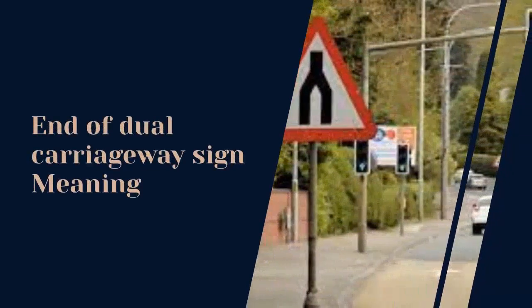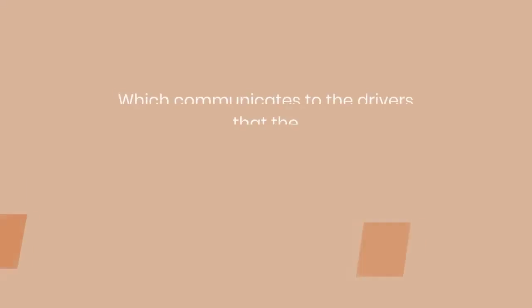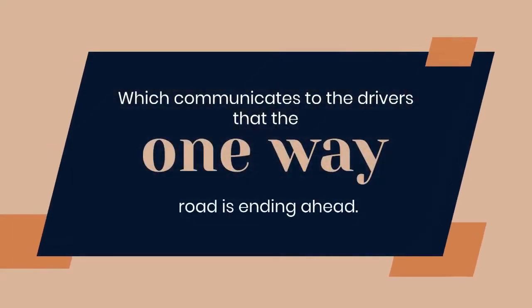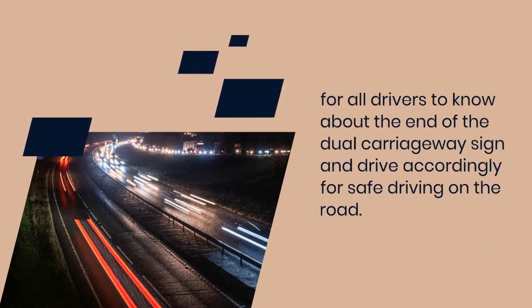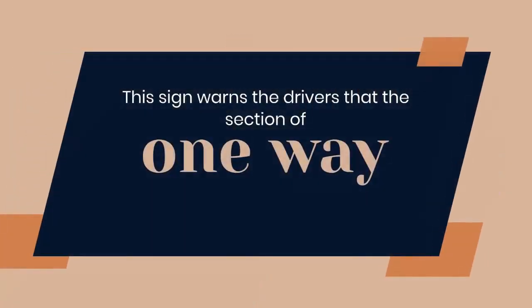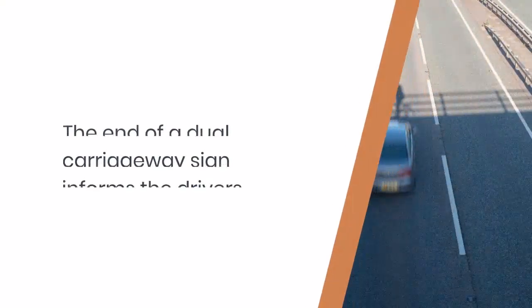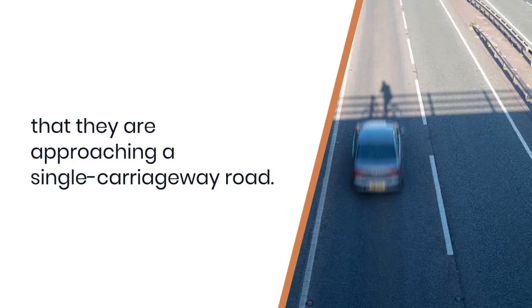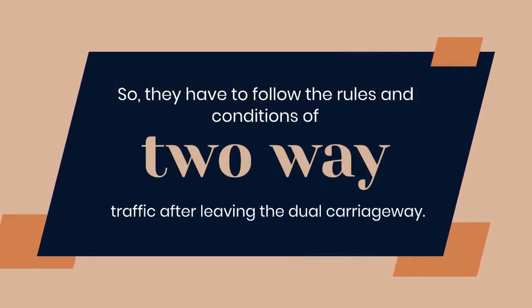The end of dual carriageway sign is a warning traffic sign which communicates to drivers that the one-way road is ending ahead. It is very important for all drivers to know about this sign and drive accordingly for safe driving. This sign warns drivers that the section of one-way traffic is going to end, and that they are approaching a single carriageway road.